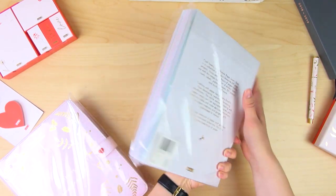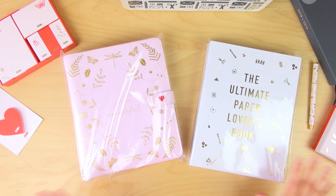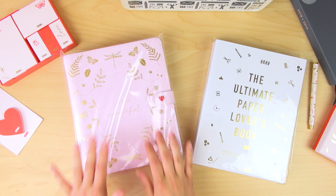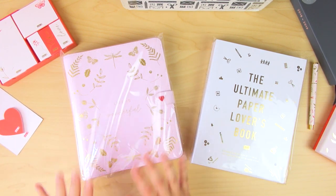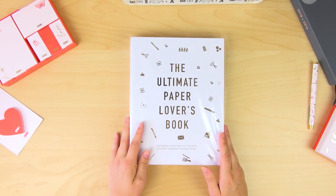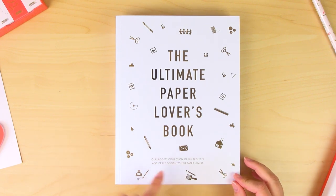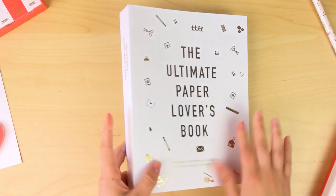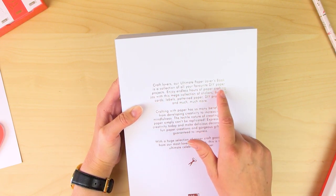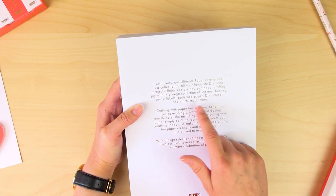The ultimate paper lovers book — are you kidding me? Do you see how thick this is? This is like three paper lovers books combined! Because I feel like this video is getting really long, and I didn't know this was part of the package, I'm going to save the planner for its own special video. So let's open this big boy. 'The ultimate paper lovers book — our biggest collection of DIY projects and craft goodness for paper lovers.' It's a mega collection of stickers, bunting, cards, labels, pattern paper, DIY projects, and much much more.